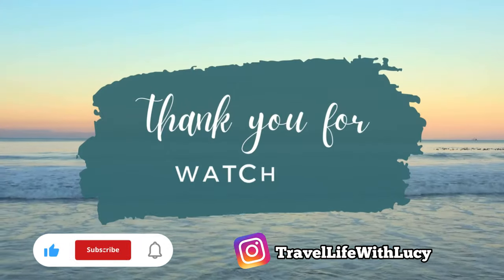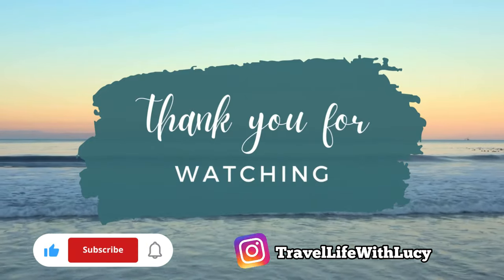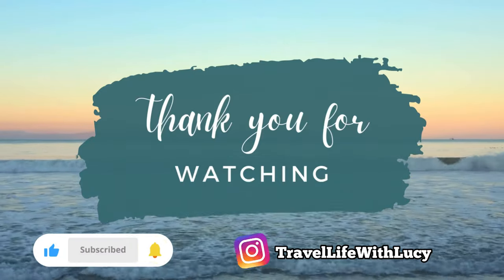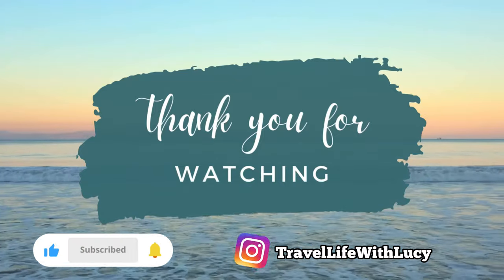Thank you for watching part one of my P&O Iona Norwegian Fjords vlog. Please like and subscribe and head over to my Instagram, Travel Life with Lucy, to see more content. Stay tuned to see what we get up to next in Stavanger — see you soon!